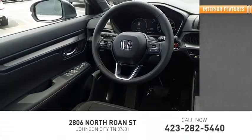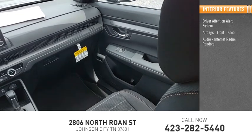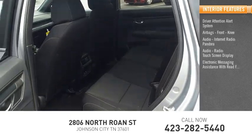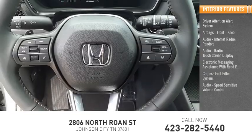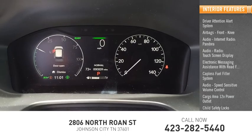Inside you'll find driver attention alert system, airbags, front knee airbags, audio with internet radio, Pandora, audio radio, touchscreen display, electronic messaging assistance with read function, capless fuel filler system, speed sensitive volume control, cargo area 12-volt power outlet, child safety locks, vehicle assistance app, and roadside assistance.